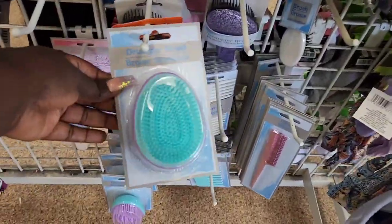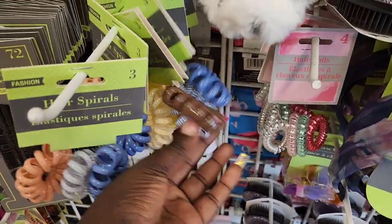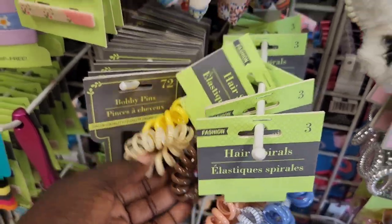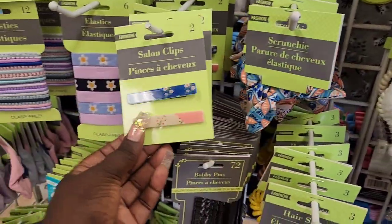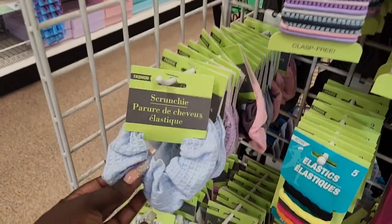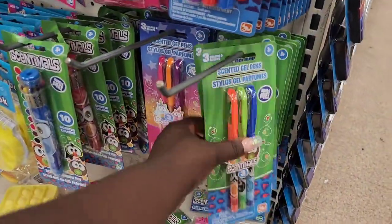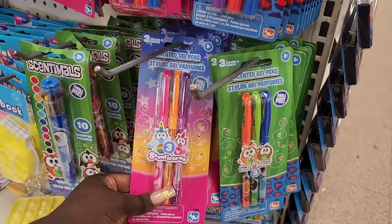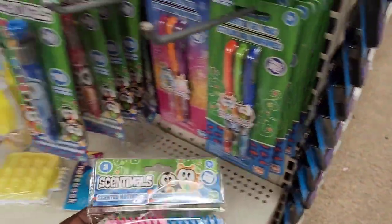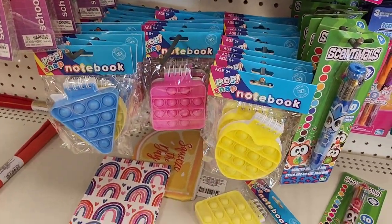They got this cute hair display up here — detangling brush, and I spotted some yellow hair accessories back there. Yellow and brown, so many cute little ponytail holders. And then — oh, I got the scented gel pens! They got this one, this one, and then the markers — that one has multiple colors. And what's this? A little notebook — oh, these are the little Poppet notebooks that go up here.